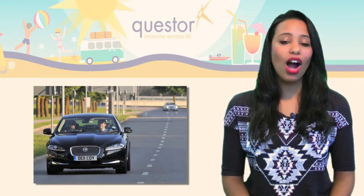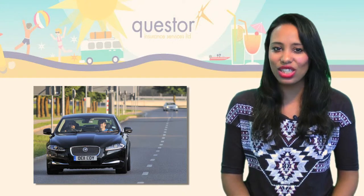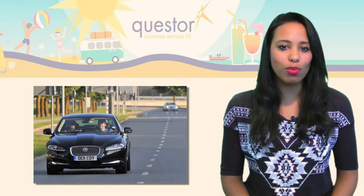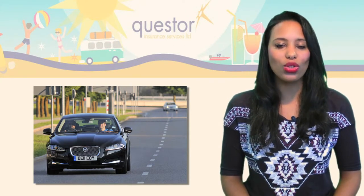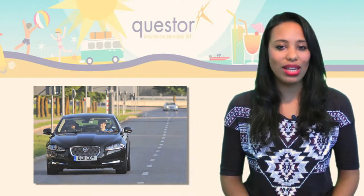If you are planning to hire a car on your travels, you could make significant savings by taking out car hire excess insurance in advance. Car hire excess insurance might be more expensive if you buy it directly from the car hire company. Car hire excess insurance also meets the cost of your excess, which is the amount you pay towards a claim to a pre-specified limit.